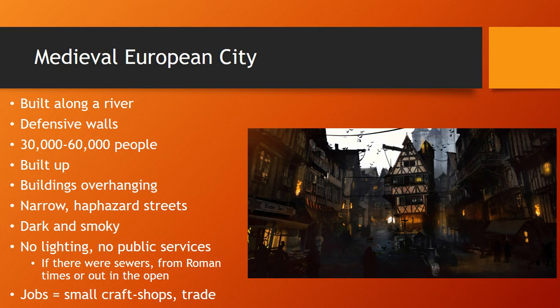In terms of jobs, there were small craft shops and stores. Things like manufactories that would make goods usually had about two to ten people working in them. So there were some jobs, but they were on a very, very small scale — especially compared to what we will see as these cities grow in the Industrial Revolution.